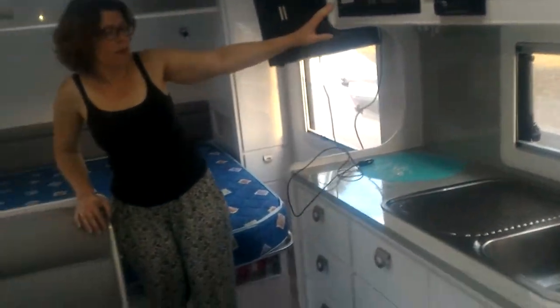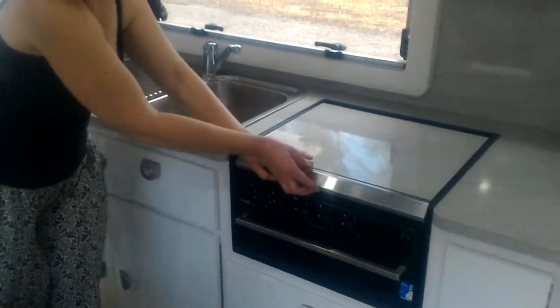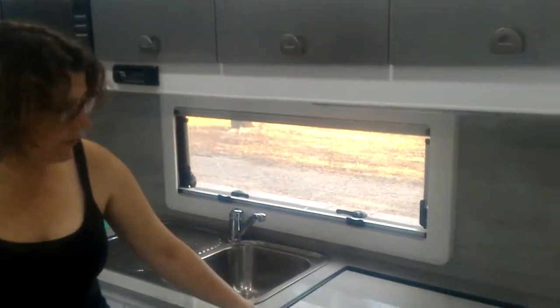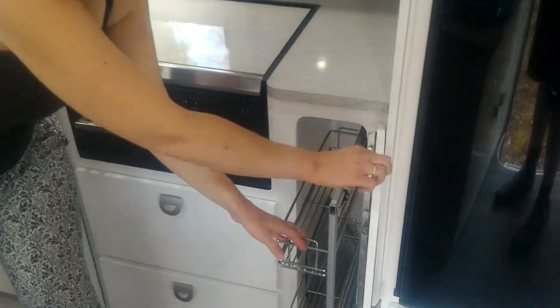Microwave, large sink, stovetop — and everything is under here, including a griller. Also featuring our slide-out pantry in here for cans.